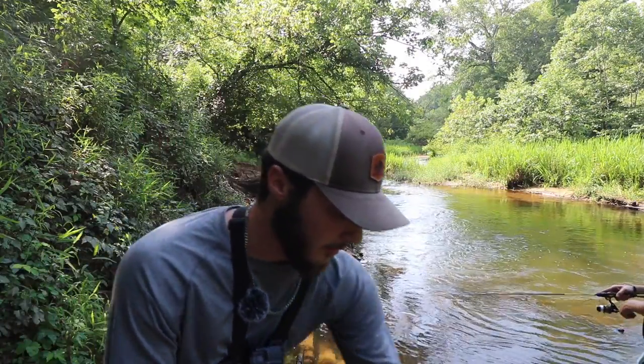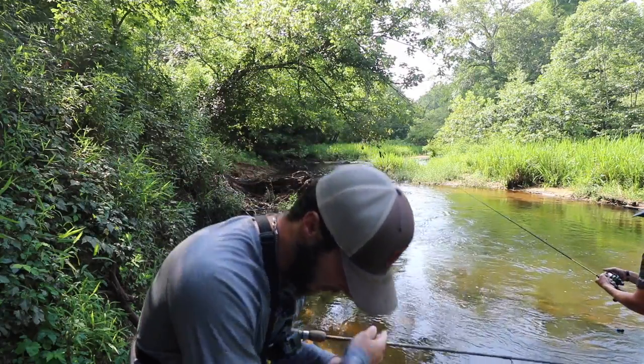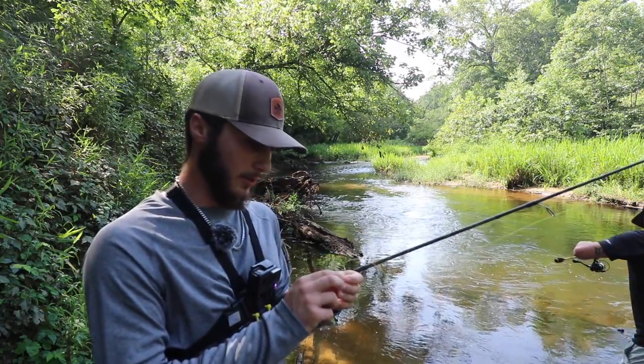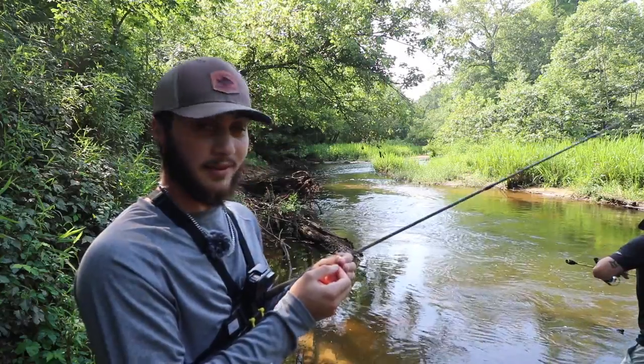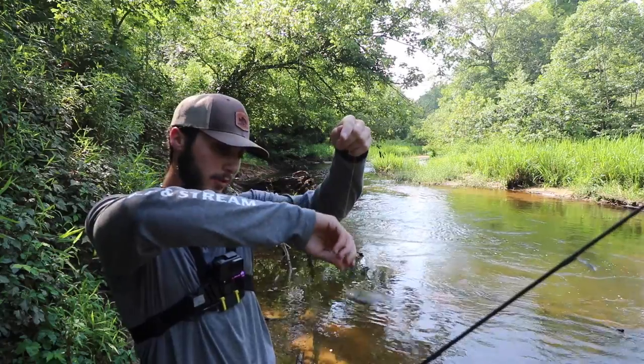Number two. The thing about the river — there's so many different species of bluegill, like hybrids, and they all mate and do their own thing. Every single fish he catches is different colors, different patterns. Another great thing about the river. This would be a good one to throw in whole, which we will.